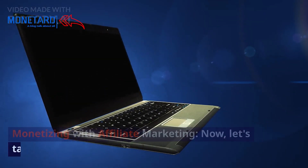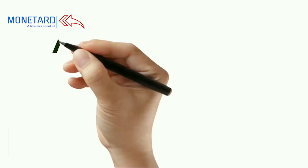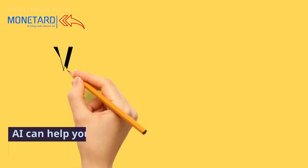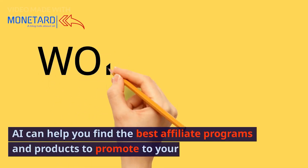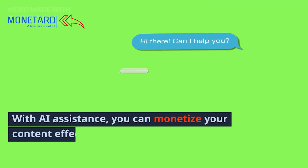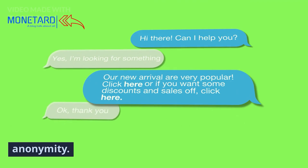Monetizing with affiliate marketing. Now, let's talk money. Affiliate marketing can be a lucrative way to earn on YouTube. AI can help you find the best affiliate programs and products to promote to your audience. With AI assistance, you can monetize your content effectively, all while maintaining your anonymity.